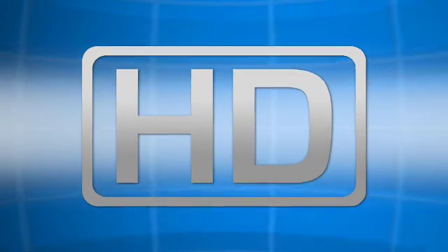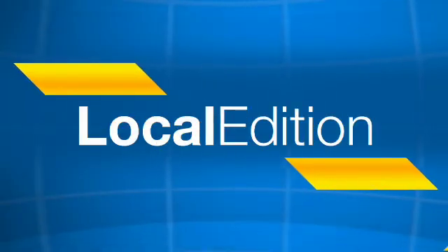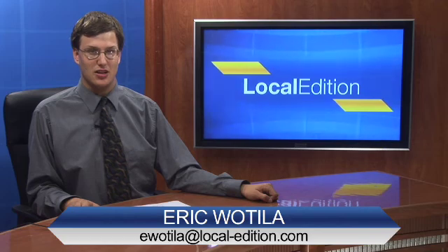From our high definition studios, this is Local Edition. Hello and thanks for watching this Local Edition. I'm Eric Watilla.